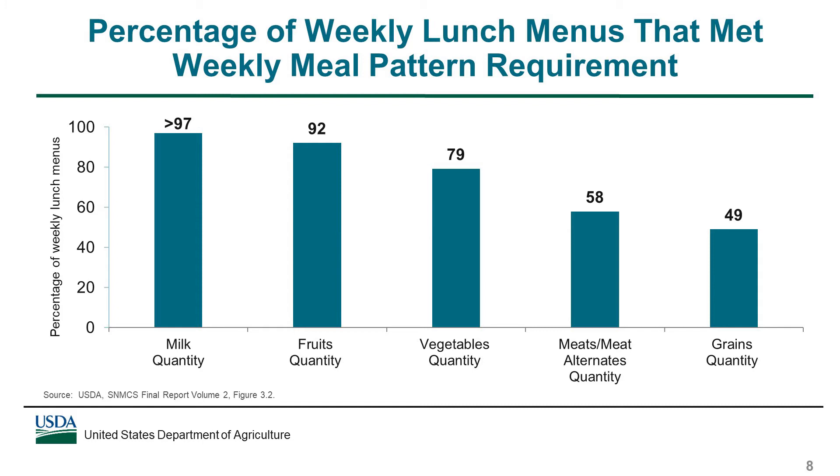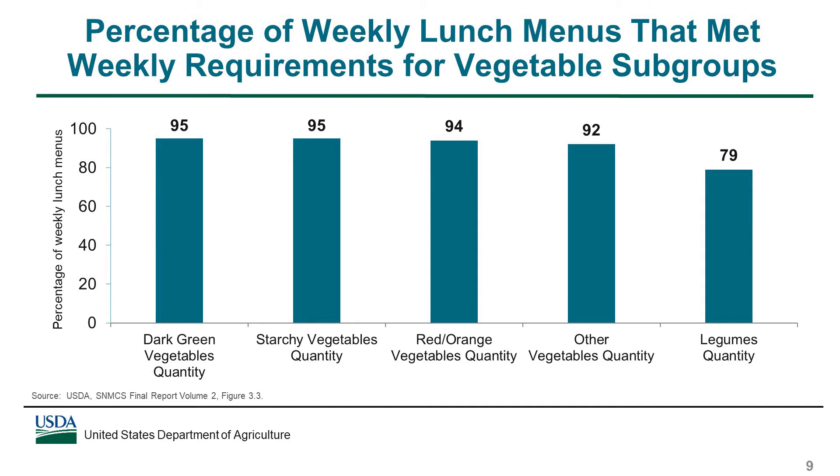Overall, 58% of weekly lunch menus met the requirement for meats and meat alternates, and just under half met the requirement for grains. Between 92% and 95% of weekly lunch menus met the weekly requirements for dark green, starchy, red and orange, and other vegetables. A smaller proportion of weekly menus — 79% — met the weekly requirement for legumes.